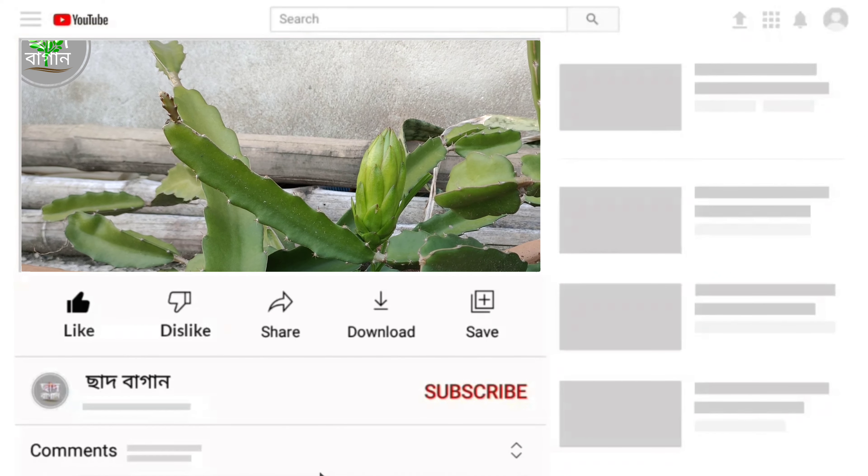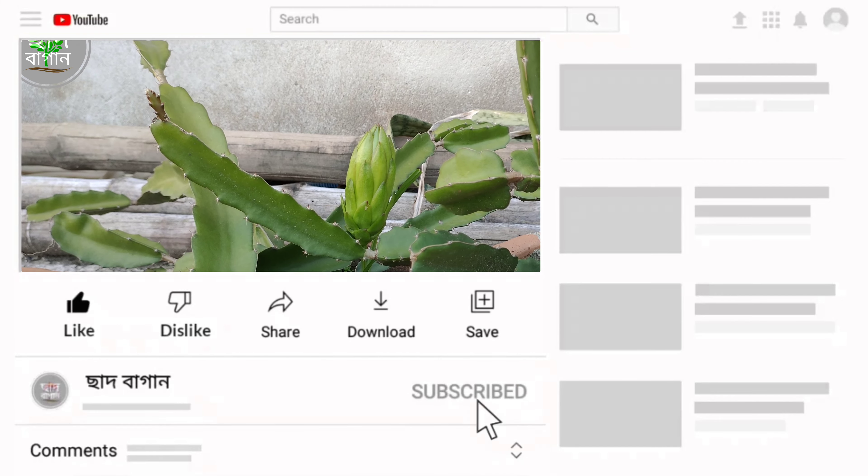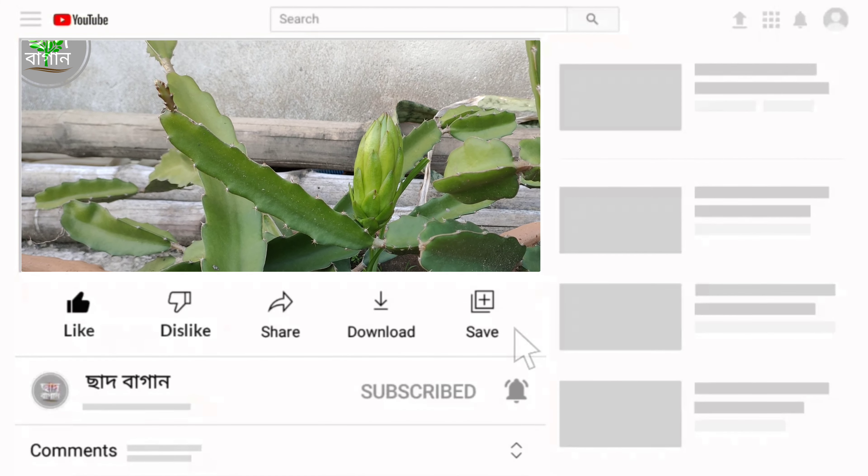If you liked this video, please like and comment and subscribe to our channel.